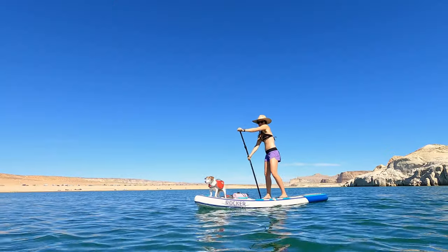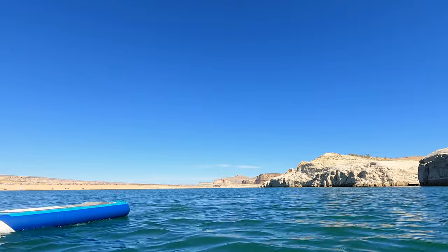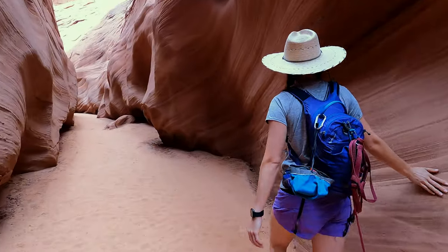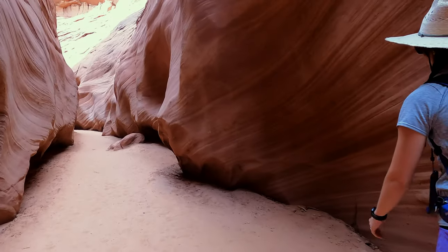We took a bunch of really awesome paddles while we were in the area on our paddle boards. We're going to show you those here in the video and also give you some details on how to get to Antelope Creek, which is a really great paddle that takes you up to Antelope Canyon where you can then ditch the paddle board or the kayak and start hiking. The sandstone is very similar to the really famous Antelope Canyon, but this is open and it's totally free to go. So definitely check it out if you're in the area.